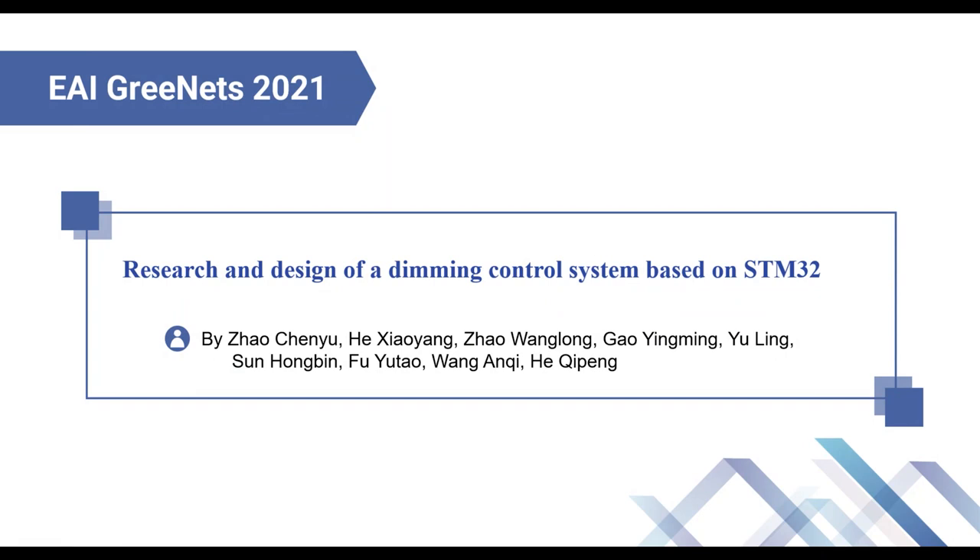Hello, everyone. My name is Zhao Chenyu. The title of my paper is the research and design of a dimming control system based on STM32.